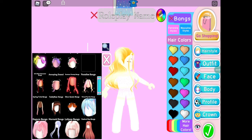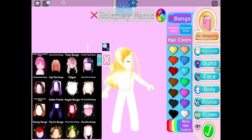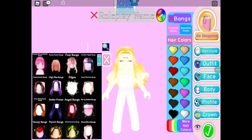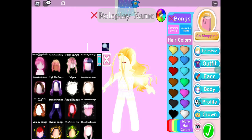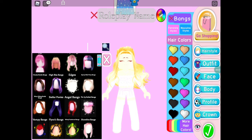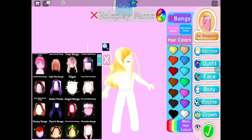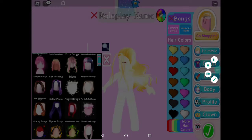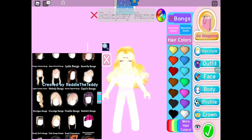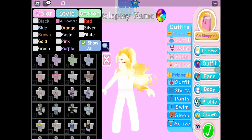Now we can do the bangs. There are probably a lot of bangs — they probably match every single hairstyle. I'll do 1 to 50 again. Alexa, pick a number between 1 and 50. She said 48, so I counted to 48 and I landed on Lydia bangs. It actually looks nice so far.